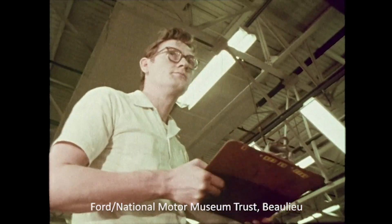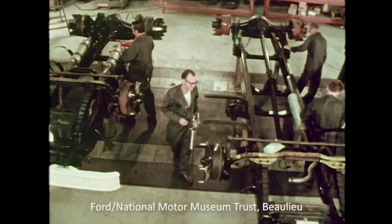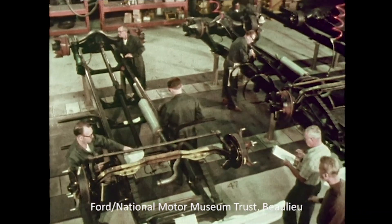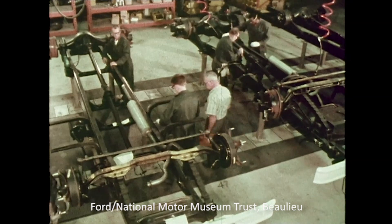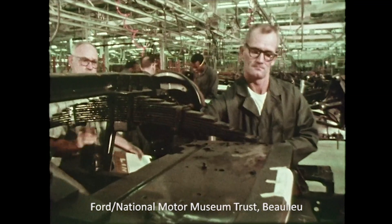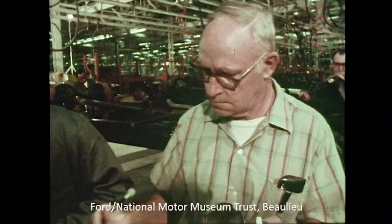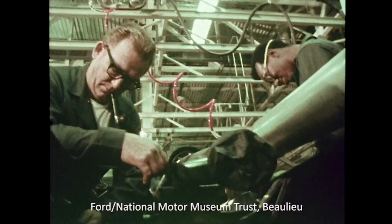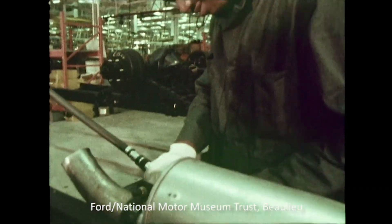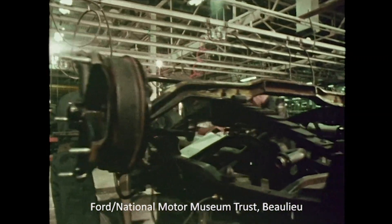The chassis buildup area is one good example. Chassis buildup begins with the frame upside down on pedestal-type conveyors, which carry the frames crosswise to the assembly line. This gives workmen and quality control men adequate space to work both inside and outside the frame area, and permits production of more units on each line.